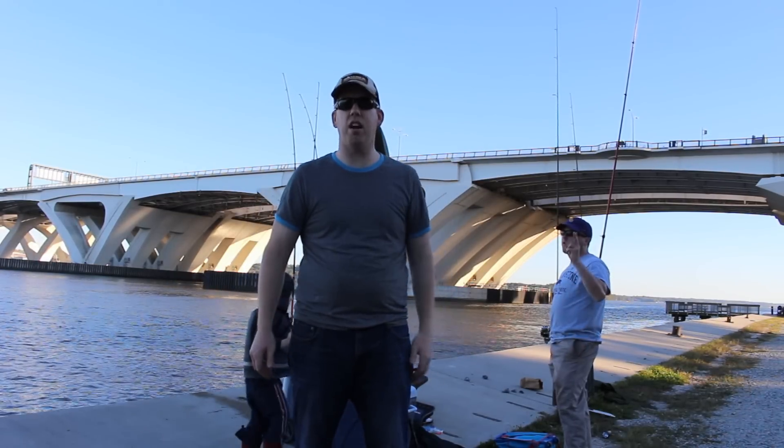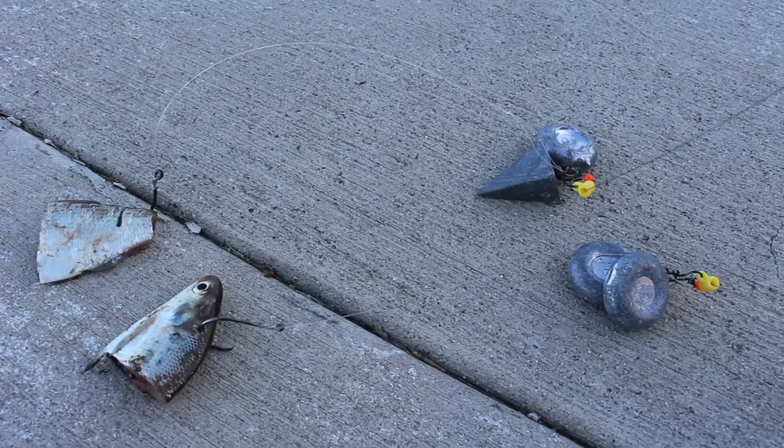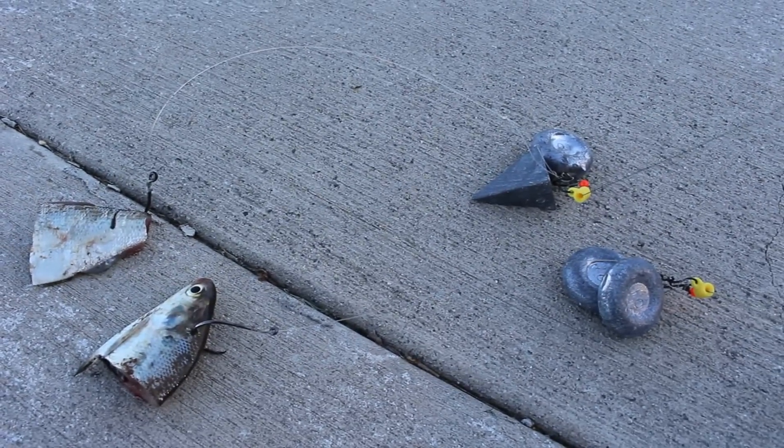Tommy's here and my buddy Dave's here, and we're going to have a good time. We've got 20 ounces of lead, 10 circle hooks, and half a shad. Hopefully that's enough to get it done.